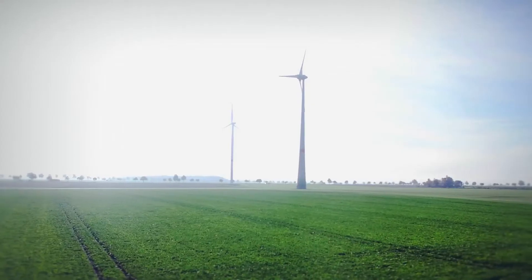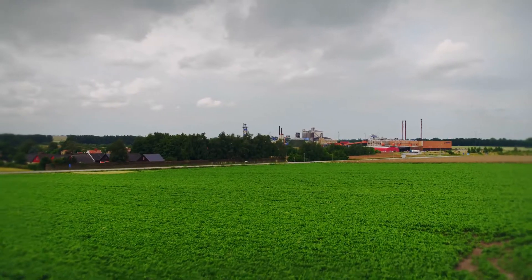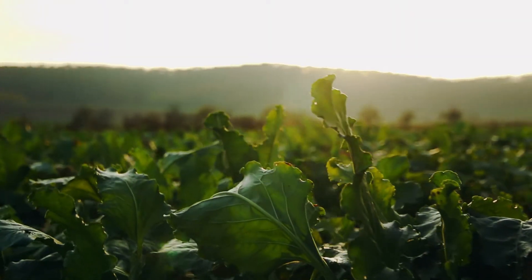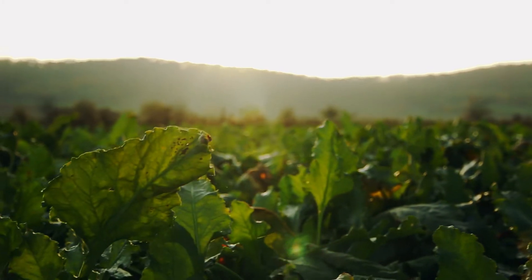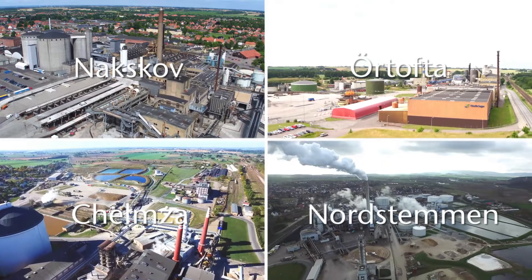Sugar is a natural part of a balanced diet, a healthy lifestyle, and a day-to-day pleasure. Here at Nordzucker, we are very proud of our sustainable product from nature, which we make to high standards and market internationally. Our sugar plants are located in several northern and eastern European countries.